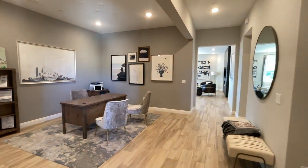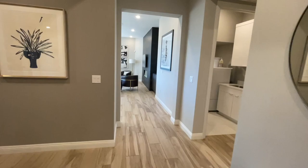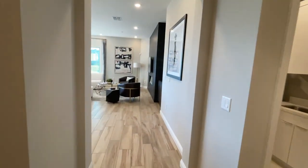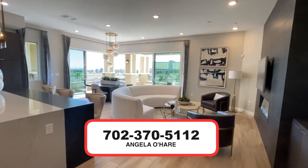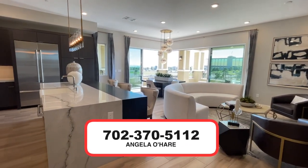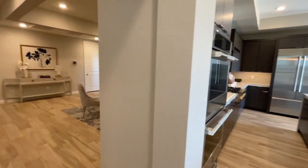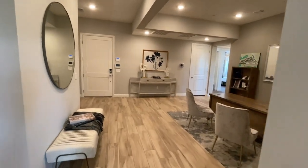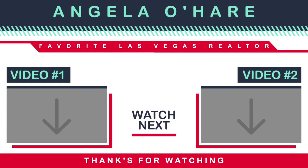This is part of the Italianate collection. So if you're thinking about buying here at Mira Villa, you know who to call — Angela O'Hare, your favorite Las Vegas realtor, at 702-370-5112. As always, like, share, subscribe, and I'll see you guys on the flip side. Bye-bye!